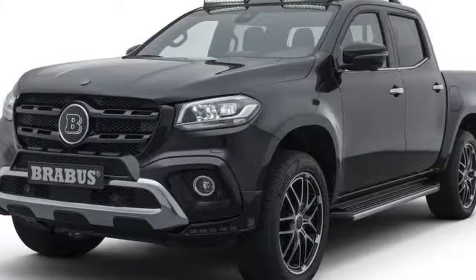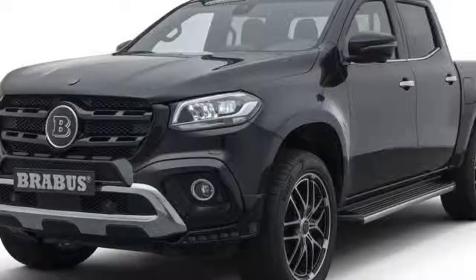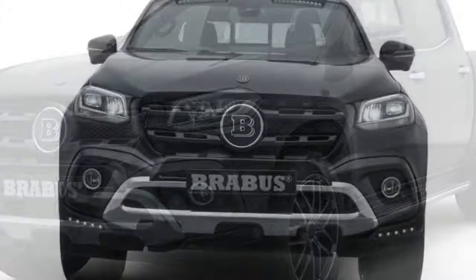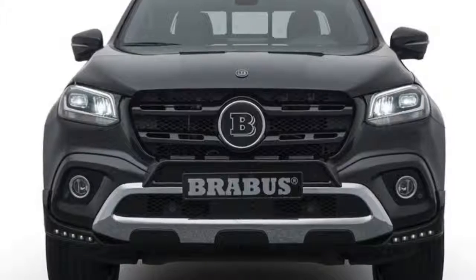Only a week ago we saw Pickup Design, the pickup truck division of Polished under Carlex Design, come out with a wild visual upgrade for the Mercedes-Benz X-Class pickup. Now Bravis, which specializes in tuning Mercedes products and has close links with the automaker, has revealed its first take on the mid-size pickup.